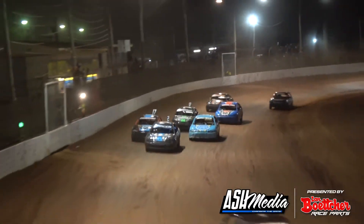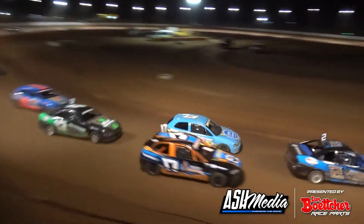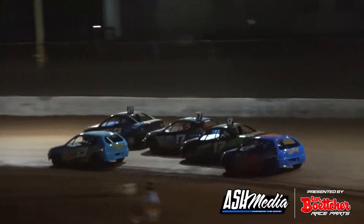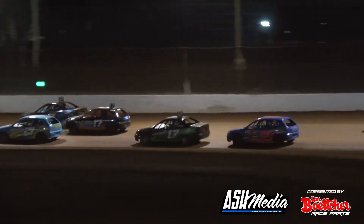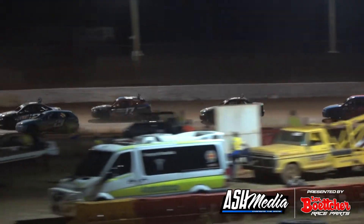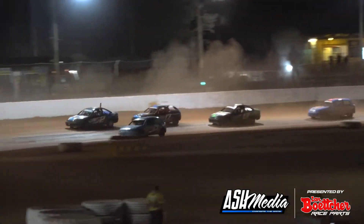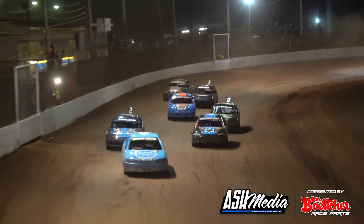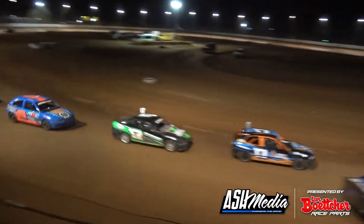Bryce Bayfield has to let him go. Next run through there is the 12 car of Brady Holliman. They'll settle down to argue it right to the end of the event, as we've got a big pack of cars back behind them. The two car is Billy McDonald down on the inside of him, getting two is the other Bayfield car, down the back straight.